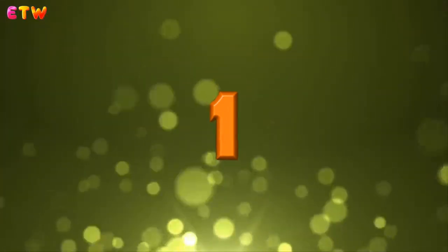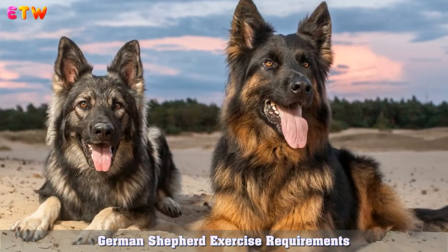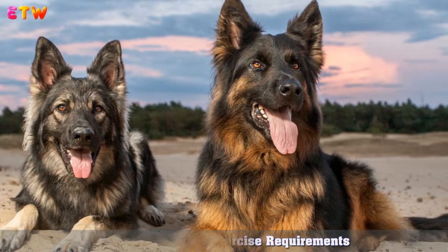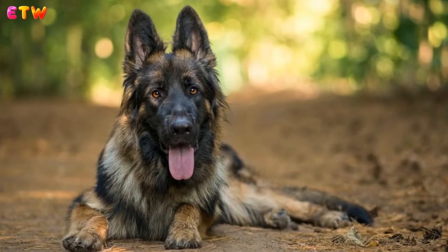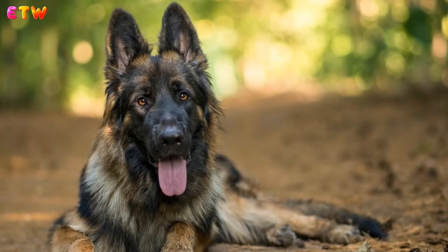German Shepherd Exercise Requirements: There are three main types of exercise and activity you must provide your German Shepherd every day: 1. Daily walk. 2. Purposeful high intensity activity. 3. Mental stimulation.